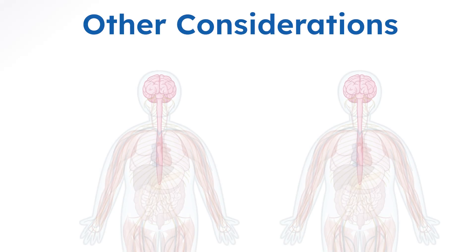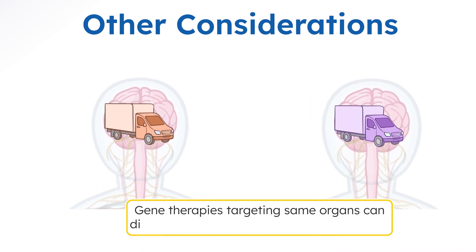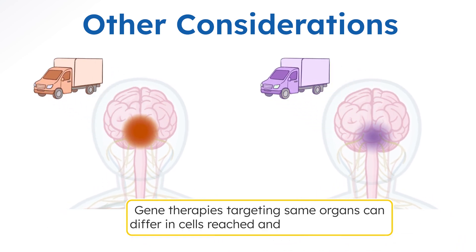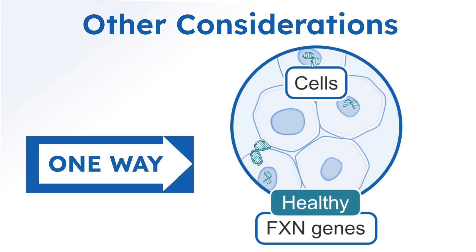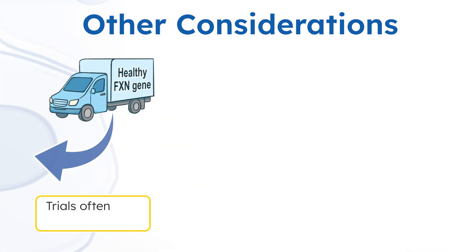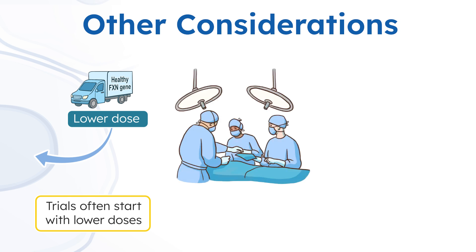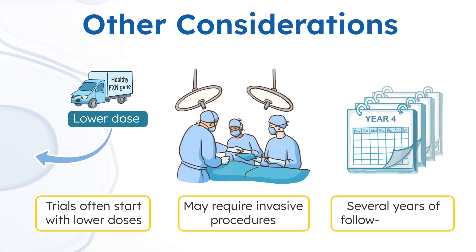Two gene therapies targeting the same organs can differ in how many cells they reach within the organ and the amount of frataxin produced. Gene addition therapy is not reversible and may make you ineligible for other clinical trials. Trials often start with lower doses to establish safety, so early participants may receive doses that might be less effective. Participation in a gene addition trial may require additional invasive procedures and long-term follow-up.